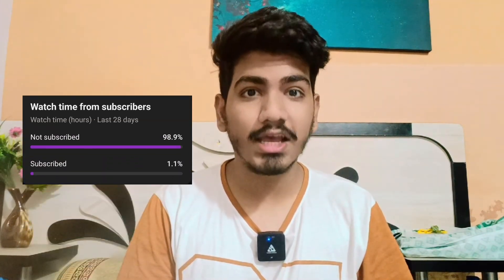Before I tell you about the last pathway, I have one quick request — more than 90% of viewers haven't subscribed yet, so please tap the subscribe button now. It only takes a second and helps us bring you more awesome content.